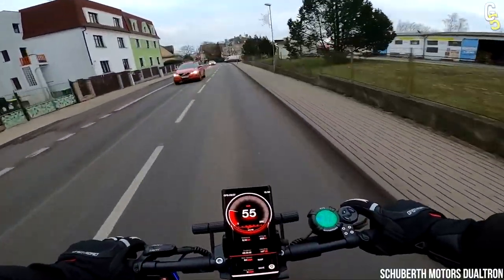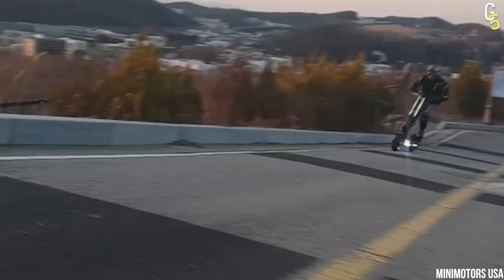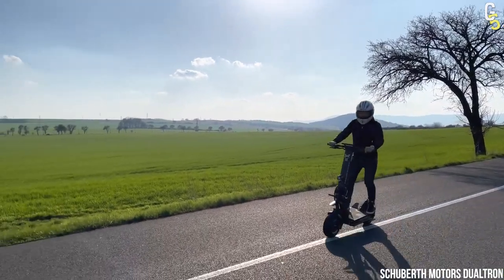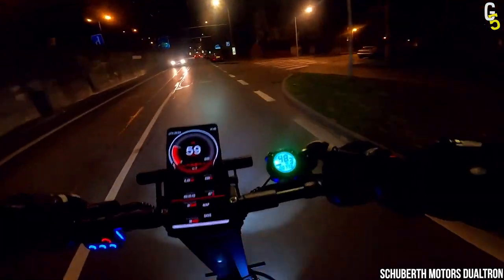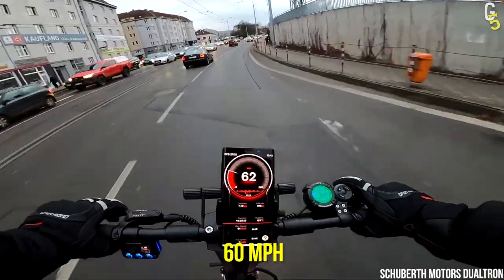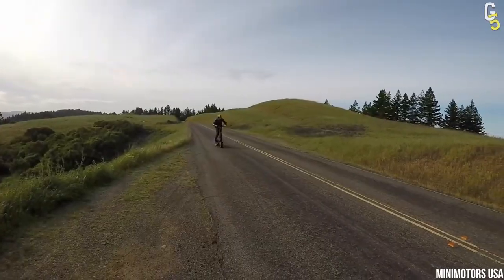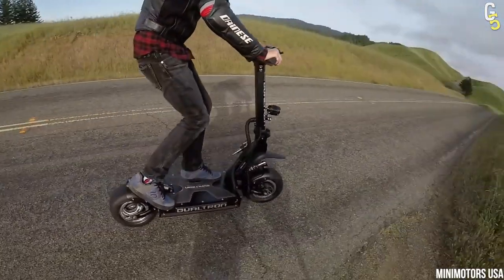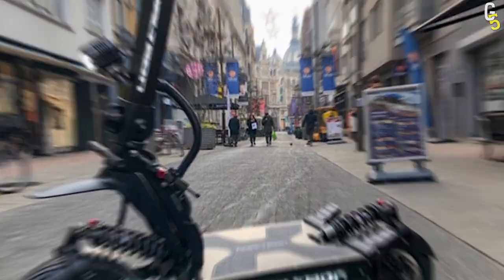A quick start is something that a beast like the Dualtron X2 loves. With the torque this scooter has, a simple kiss on the accelerator will send you flying, so you better be careful if you have big fingers. X2 has dual motors with 8.3 kilowatts that promise speeds of up to 60 miles per hour, but the speed isn't its only asset. It has a 3,024 watt-hour battery that will not only give your scooter a fantastic range of 93 miles, but also charge your cell phone through the built-in USB port.